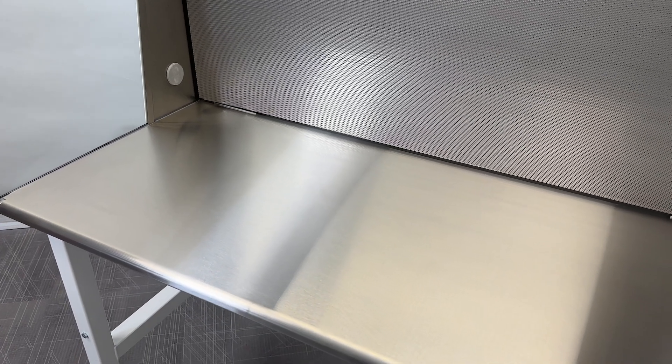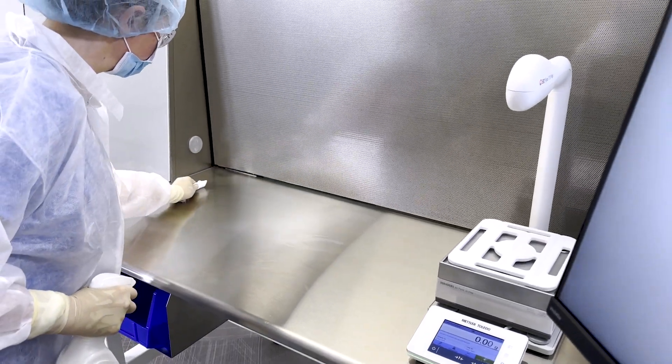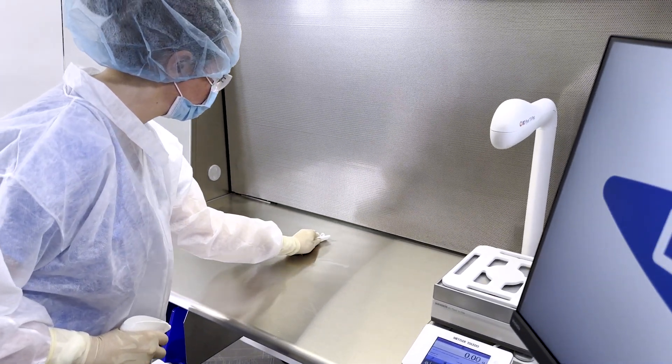Sleek, smooth styling inside and out. High-quality materials like stainless steel and tempered safety glass allow for easy decontamination in critical environments, like pharmacies.